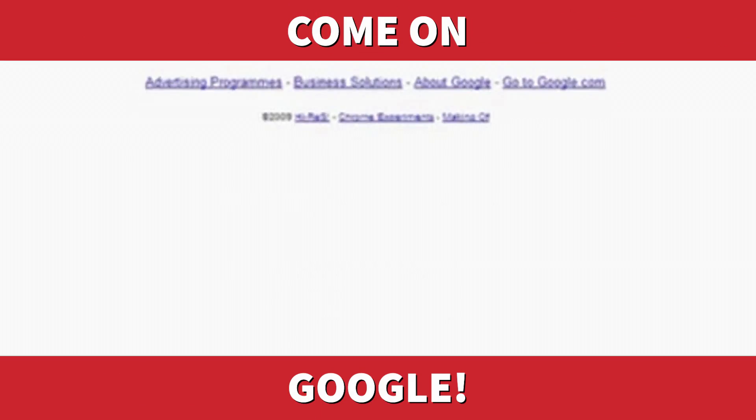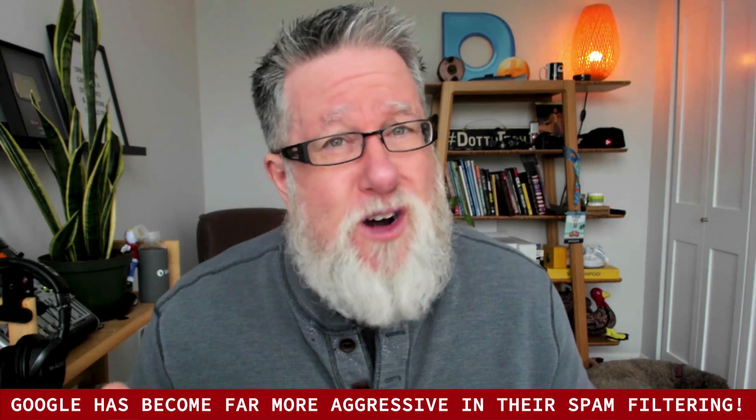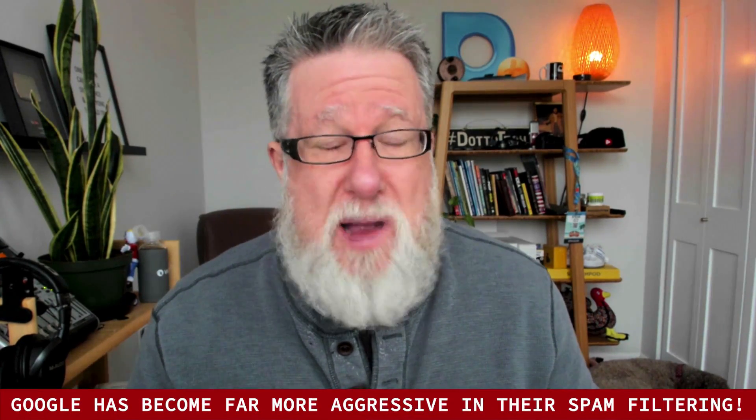Come on, Google. Why do you change things so much and mess us up completely? I don't know if you've noticed, if you are a Gmail user, but Google has recently become far more aggressive in their spam filtering.